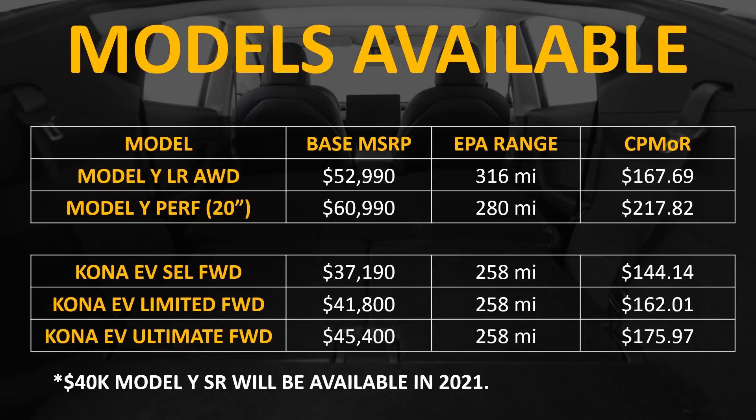It is really important to note that the standard range Model Y will be coming out next year in 2021 and that will start somewhere around $40,000. I estimate it will have a range of somewhere between 240 and 250 miles. It will be good to see how that compares to the Kona when it comes out, but for now these models are what we have to compare.